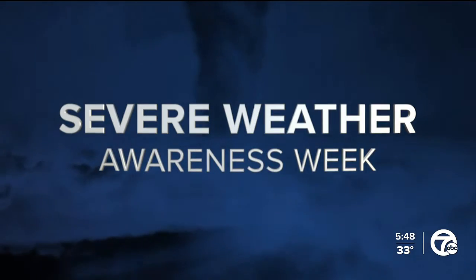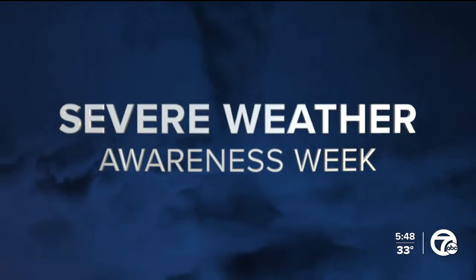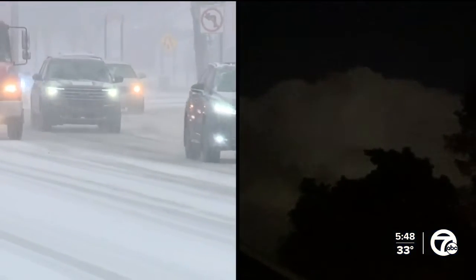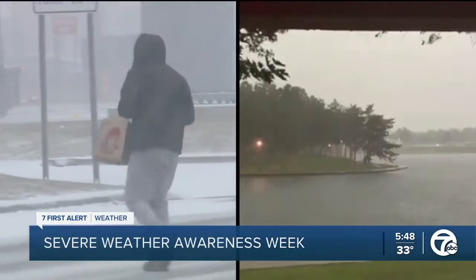Severe weather awareness — time to prepare and learn before disaster strikes. Each day features different weather threats as part of our series on severe weather. Our chief meteorologist is here to save us with what you need to know for severe weather season.